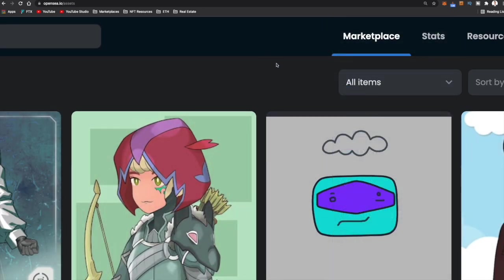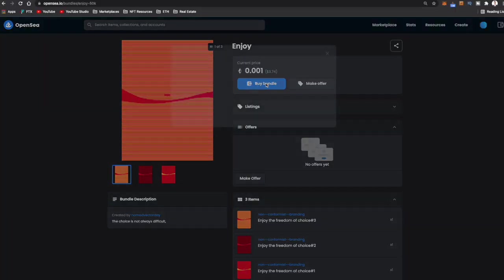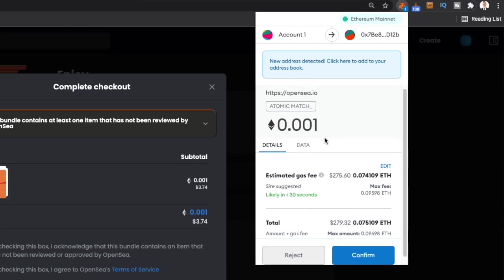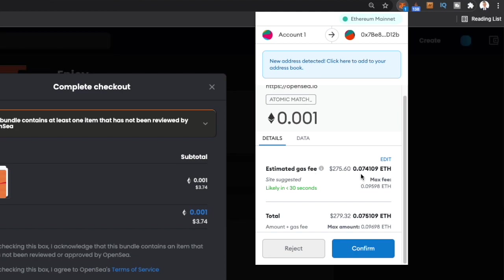To find really cheap NFTs, click on the marketplace, come over to buy now, sort by 0.001 Ethereum minimum, then sort from low to high. When looking for NFTs this low in price, you're going to see some crazy things — but this is really just to show an example. I'll pick one, hit buy bundle. You're going to get a notification saying one item has not been reviewed by OpenSea. Check the boxes to acknowledge that, then confirm checkout. You'll get a pop-up from MetaMask giving all the details: this NFT costs 0.001 Ethereum, the estimated gas fee is 0.07 Ethereum (about $275), and the total with gas is about 0.075 Ethereum or $279. Hit confirm to buy, or reject if the gas fees are too high.